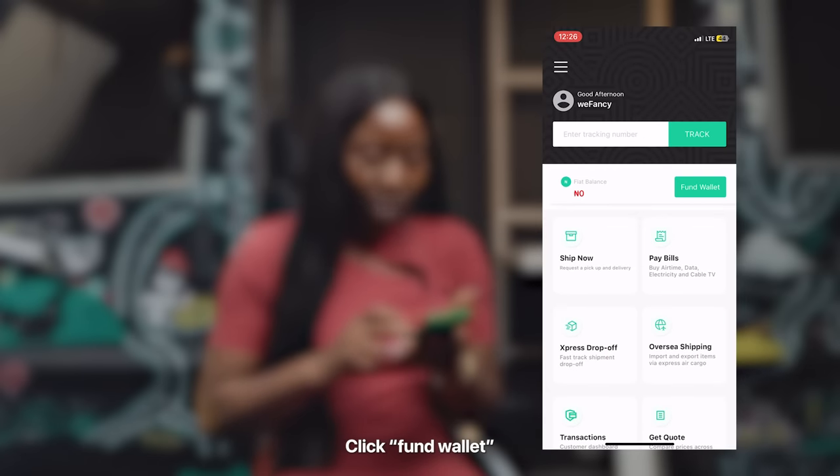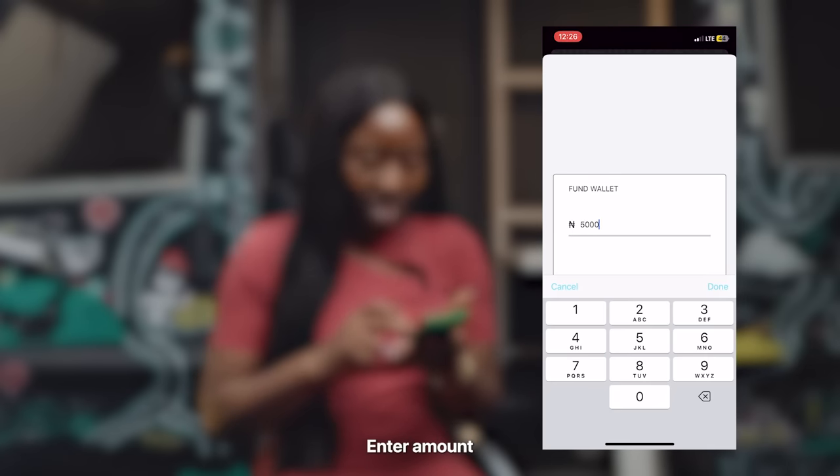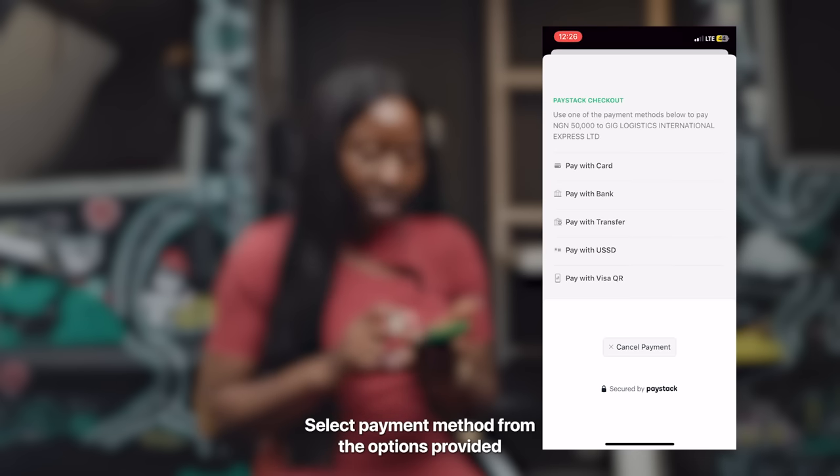Log into the app, click Fund Wallet, enter Amount, and select Payment Method from the options provided.